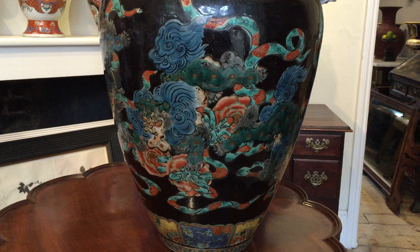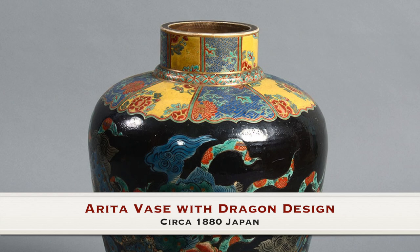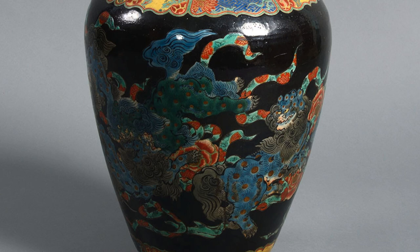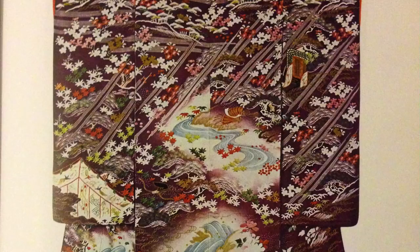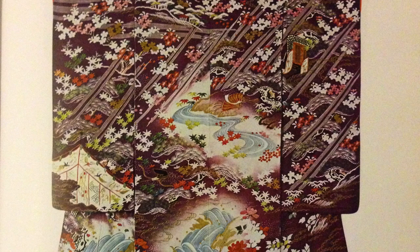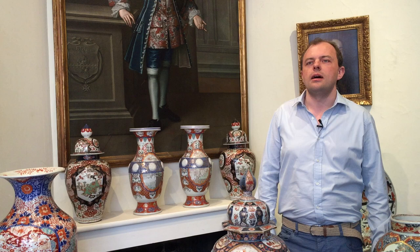Another example worth looking at is this extraordinary dragon vase. As you'll see, there is a black ground with an extraordinary selection of polychrome decoration upon the surface. And rather nicely, this is another typical feature of Imari ware — a kimono design decorated around the collar and the foot of the vase. Kimonos were in their own way an extraordinary means of decoration and provided a backdrop for some of the most creative designs of Japanese decoration, and they were often incorporated into Imari porcelain designs, as you can see here.